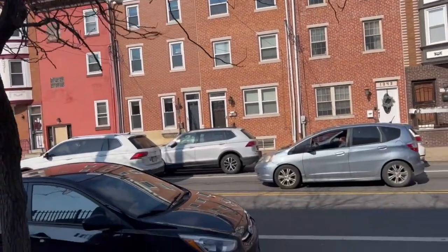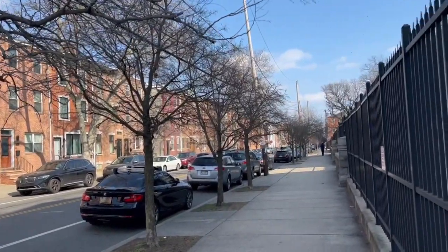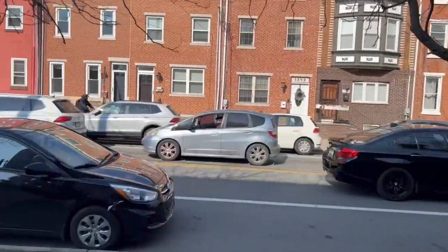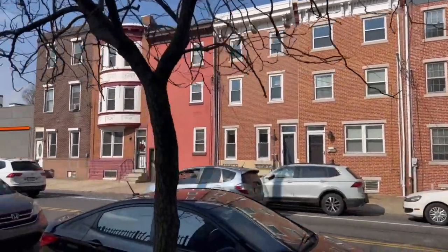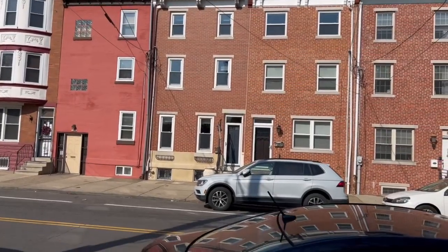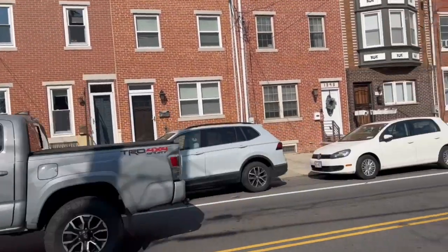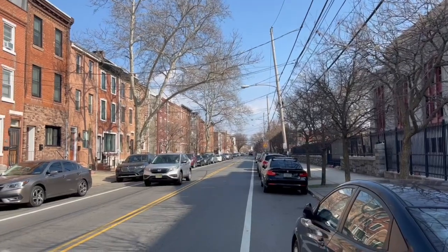Hello everyone, I'm here on Christian Street between 13th Street and Broad. I'm about to show you a three-bedroom unit you see in front of me — it was well renovated, very nice. I'll get inside and show you, but first I would like to talk a little bit about the area.